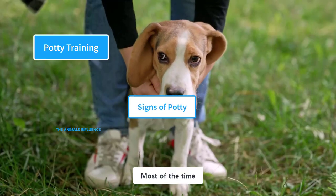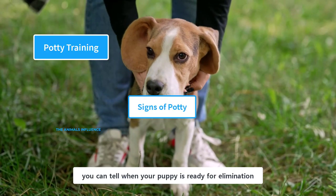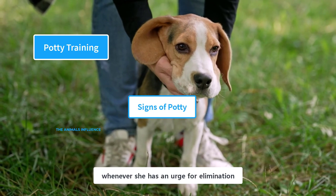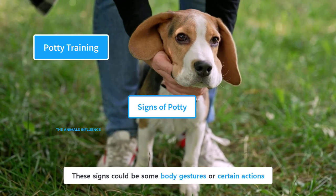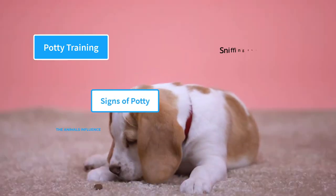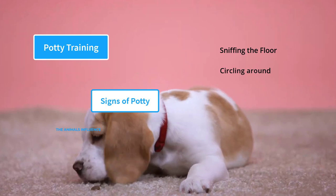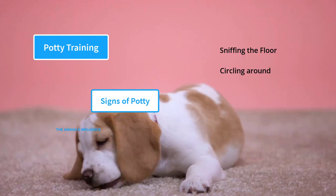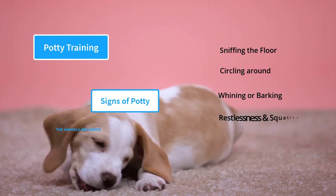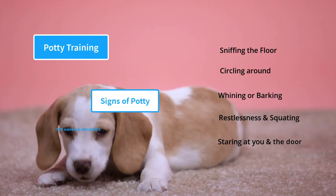Most of the time, you can tell when your puppy is ready for elimination by reading her body language. A puppy will give you some obvious signs whenever she has an urge for elimination. These could be body gestures or certain actions. If your puppy is sniffing the floor or circling around, that means she's finding an old spot for elimination. Some other signs are whining or barking, restlessness and squatting, and staring at you and the door.